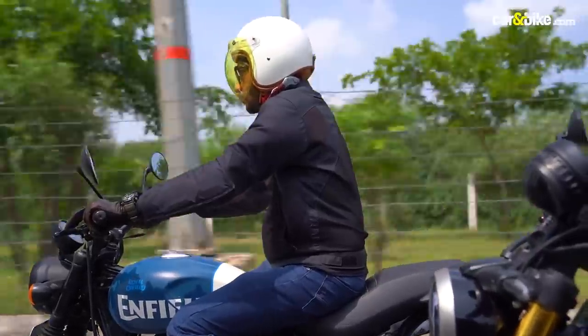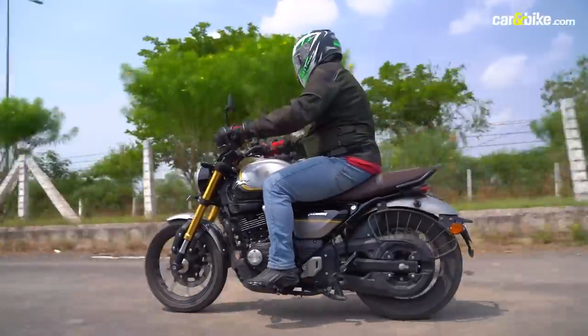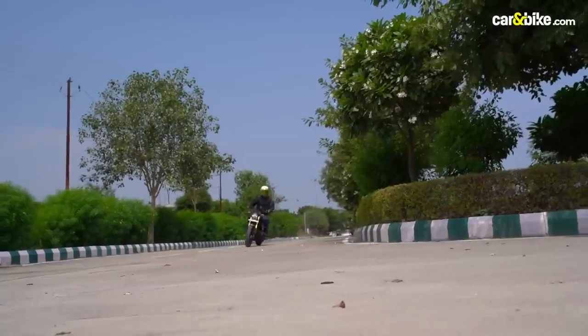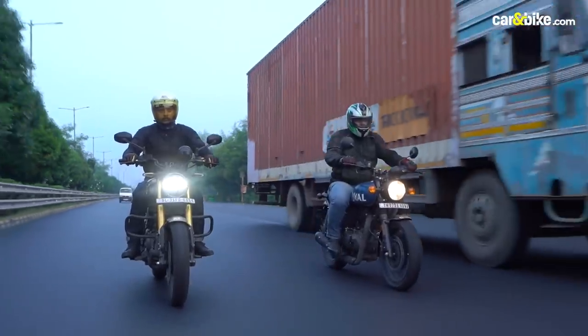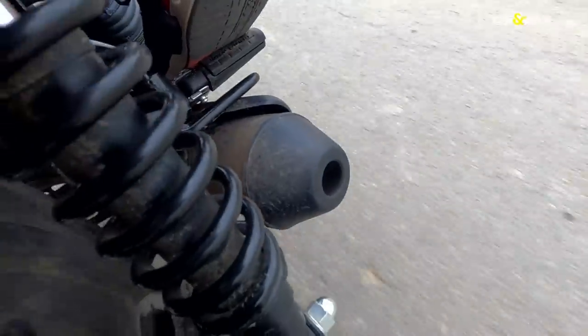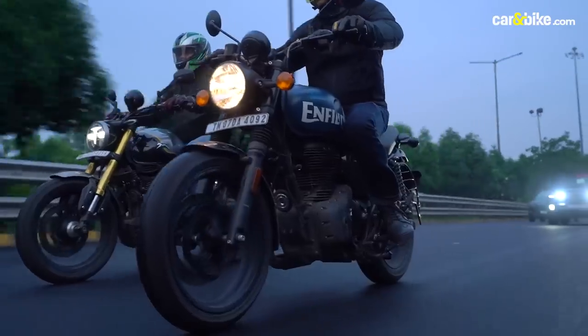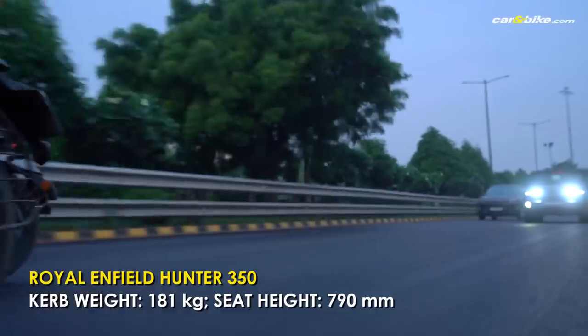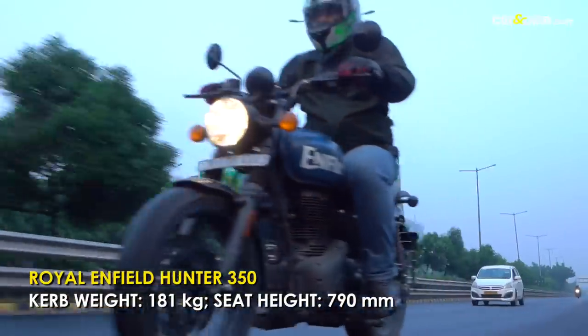Both bikes will be used primarily for the daily commute, and on that count both bikes are light, easy to manoeuvre and make quick work of filtering through traffic. The Hunter has a sporty riding stance, and its ergonomics combined with the small 17-inch front wheel give it the agility needed for quick urban work.